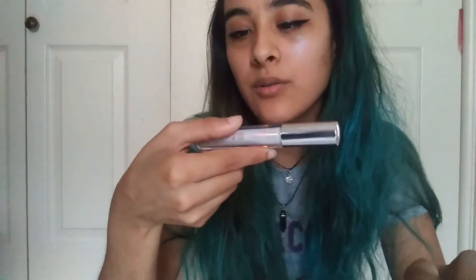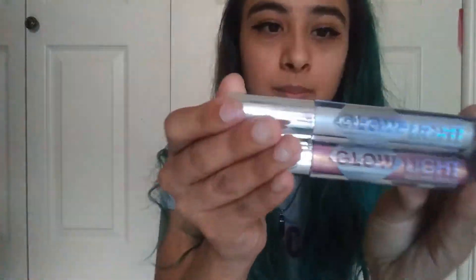Maybe you should check them out — they're nice. These are the two highlighters — they're called Glow Light Multi-Tasking Liquid Highlighters. Go check them out and let me know if you bought anything, or if you want me to do a review on one of their products I'll go ahead and purchase it.